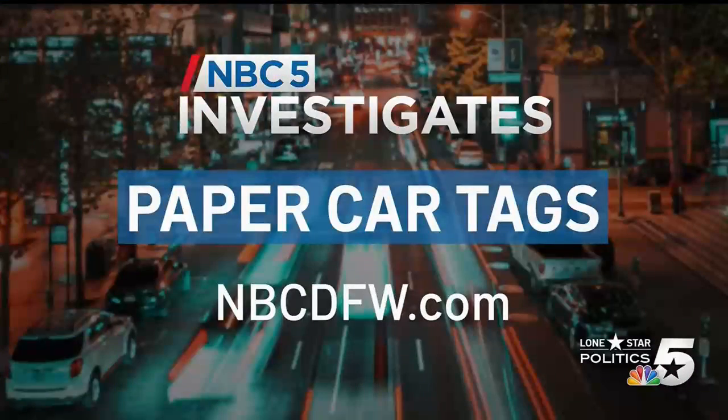NBC5 senior investigative reporter Scott Friedman also reports that lawmakers are talking about increasing the penalties for distributing or possessing fraudulent tags, and there is a push for more funding for special police units that investigate fake tags. NBC5 Investigates found the number of fake tags seemed to explode after funding for those units was cut in 2017. To see more of Scott's Paper Tag Nation series, log on to NBCDFW.com.